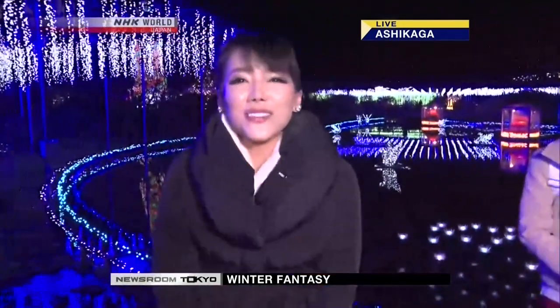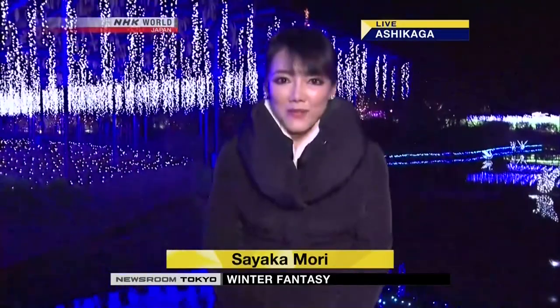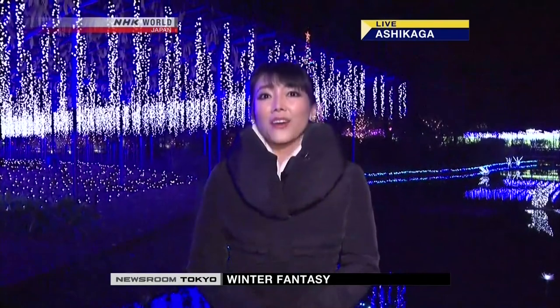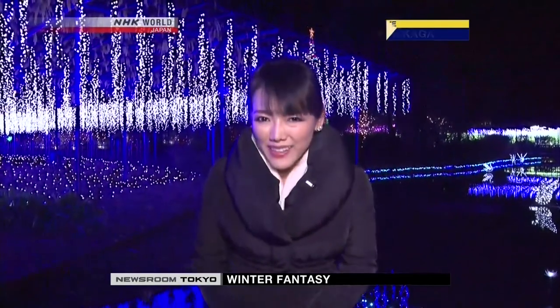A truly wonderful off-season blossom event. This event will be taking place until early February. That's it from Ashikaga Flower Park. Thank you.